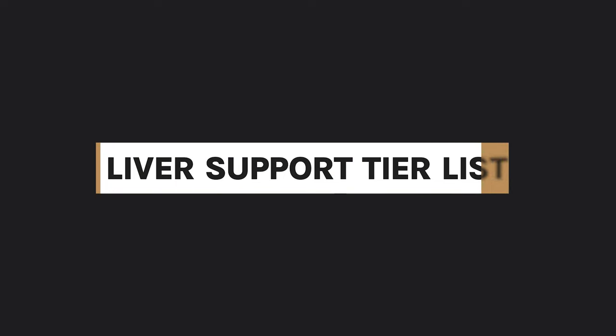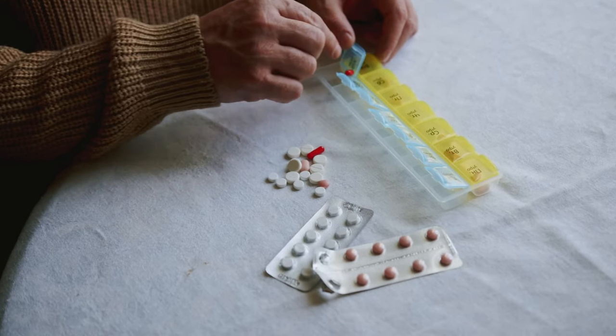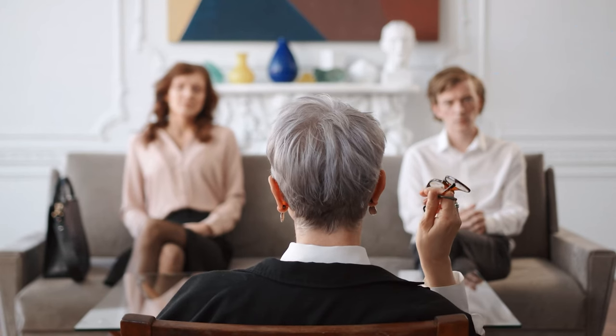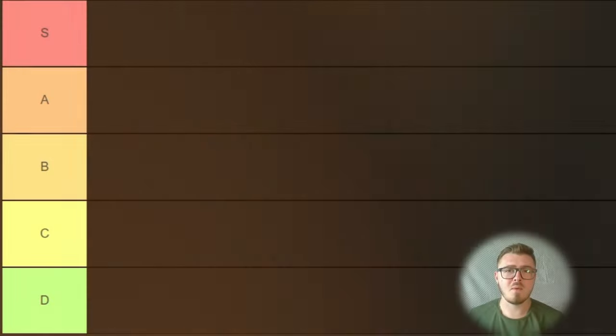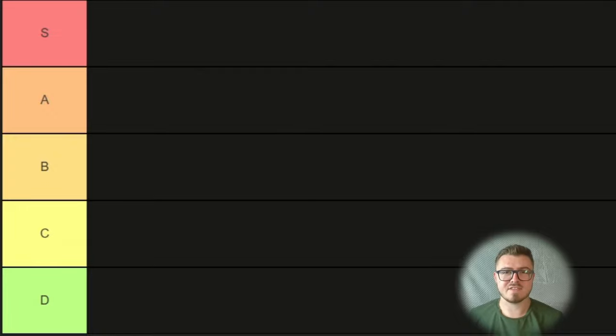Hello and welcome to today's video. I'm really excited to do this one with you. Today we're going to be doing a liver support tier list. I've gathered all of the different liver support supplements, healing modalities, and alternative therapies — grabbed them all and shoved them in one big list and we're going to rank them from best to worst. Let's swap over to the tier list. We've got a really good list here and I'm really excited to go over these with you.